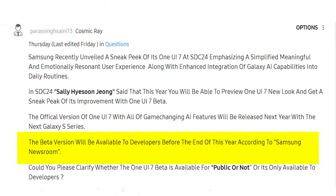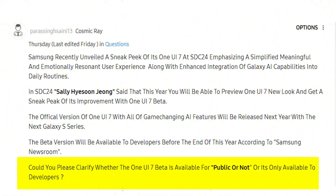The beta version will be available to developers before the end of this year according to Samsung Newsroom. Could you please clarify whether the One UI 7 beta is available for the public or not? Or is it only available to developers?